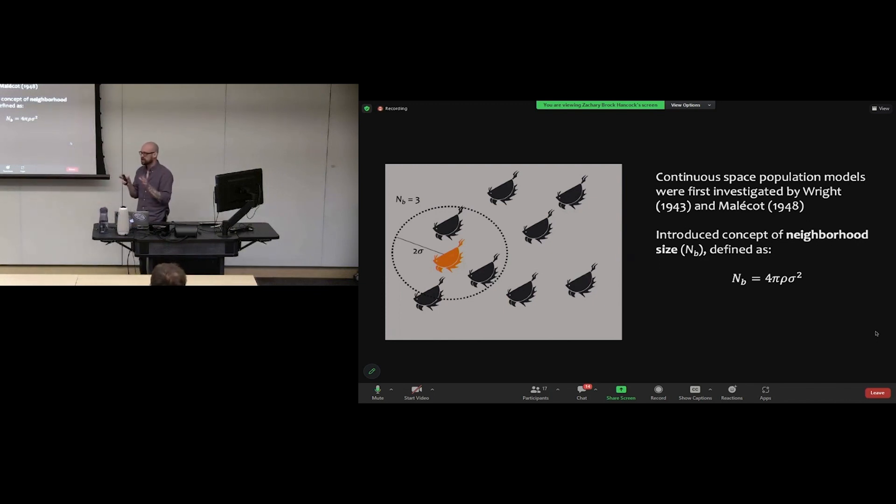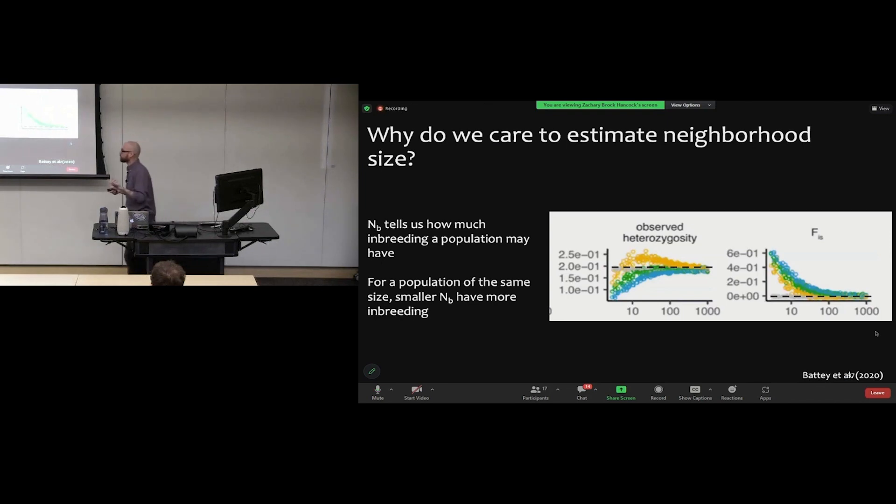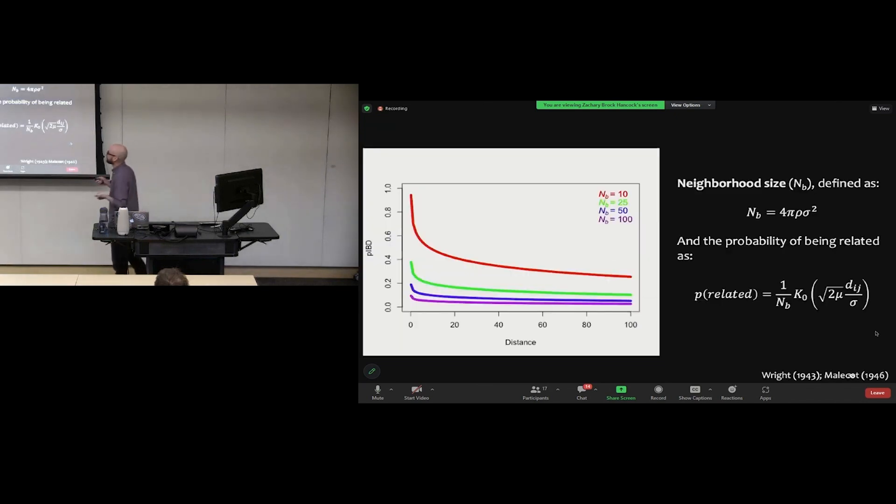Neighborhood size matters because it tells us how much inbreeding a population is expected to have. These figures show observed heterozygosity and inbreeding coefficient versus neighborhood size, with all points having exactly the same total population size. At lower neighborhood sizes, despite having the same total population size, there's much less observed heterozygosity and much higher inbreeding relative to random mating expectations. In continuous populations, it's neighborhood size — not total population size — that dictates the amount of inbreeding.